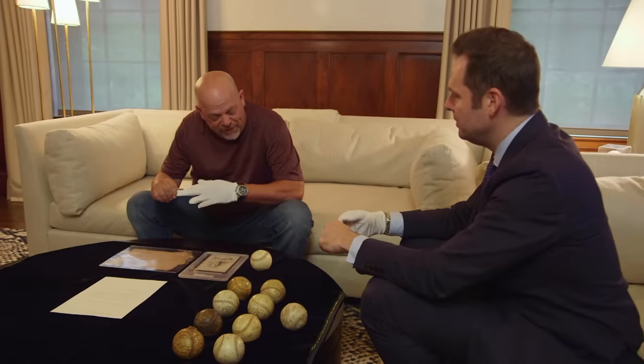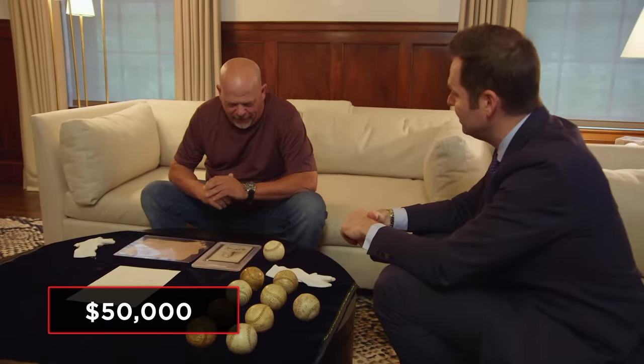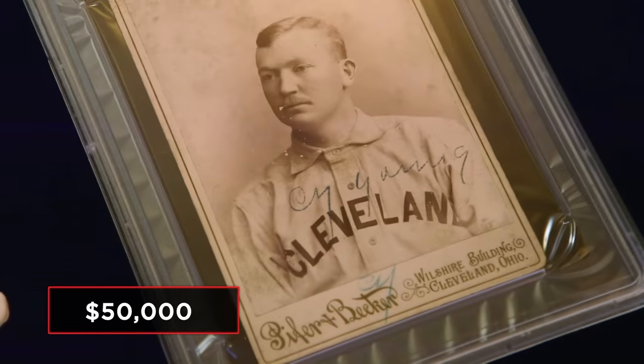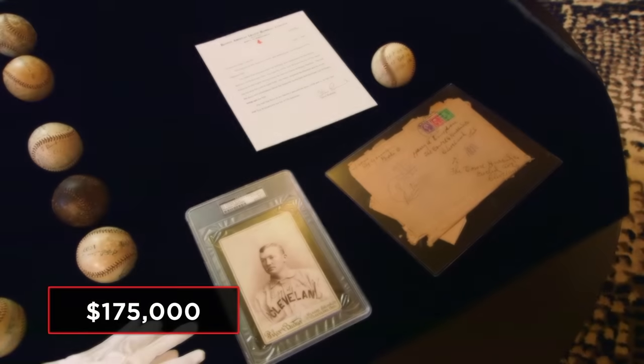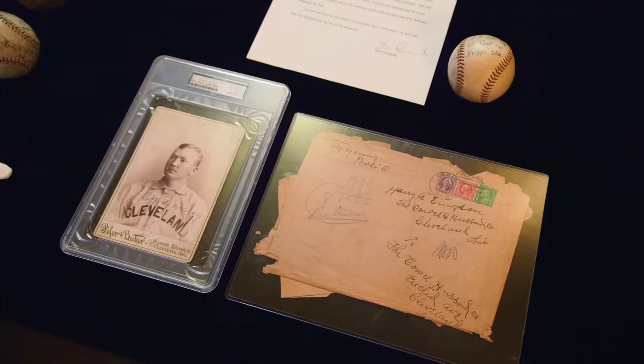Gloves off — what is the price of the Ted Williams ball? Our team will accept $50,000 for that ball. And the world's largest baseball card? We're asking $175,000 for that. It's a little bit pricey. I'm going to give Steve a call — I just want a little input here. Give me a few minutes, I'll be right back.